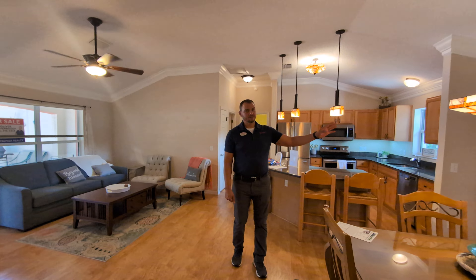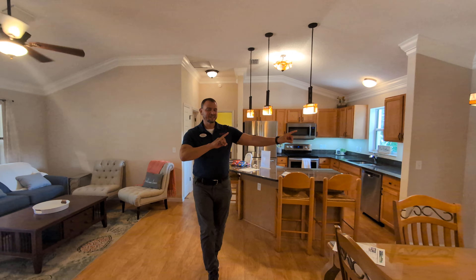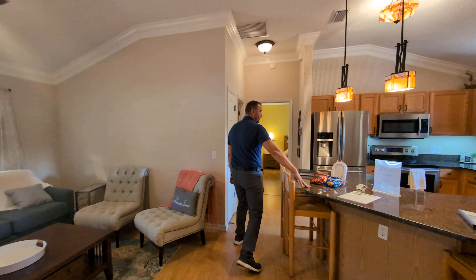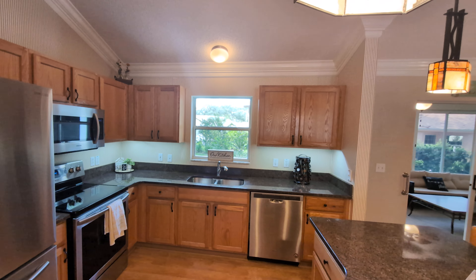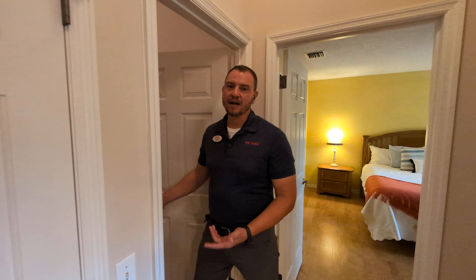This one has something special out there — I'm not going to show it to you just yet, we're going to leave that for the end of the video. But through here, I'll show you granite countertops in the kitchen and stainless steel appliances. Off the kitchen directly, this direction would be your garage and your laundry.